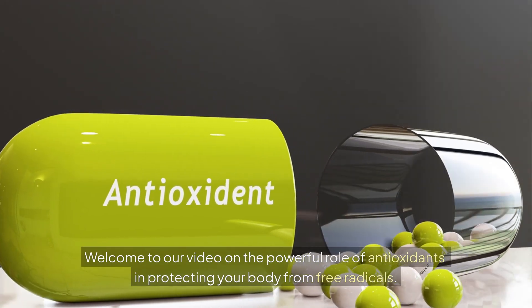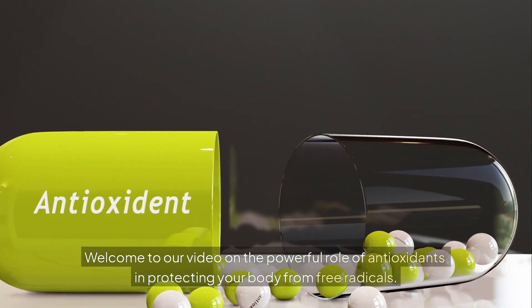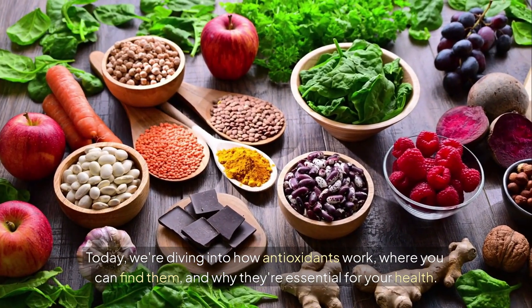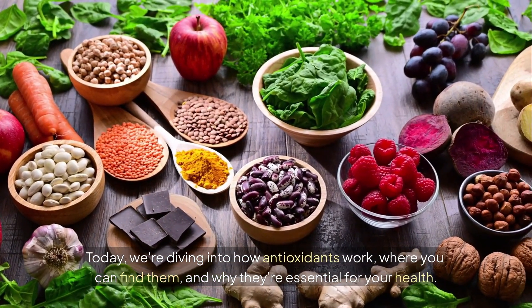Welcome to our video on the powerful role of antioxidants in protecting your body from free radicals. Today, we're diving into how antioxidants work, where you can find them, and why they're essential for your health.